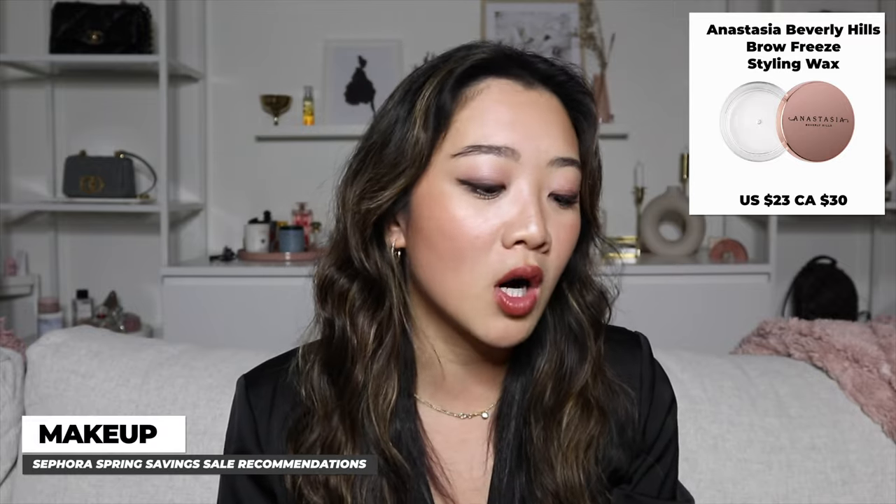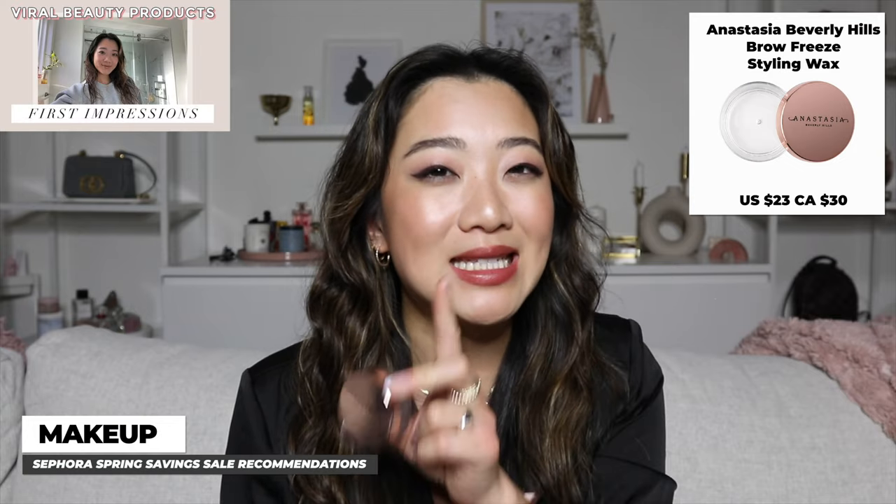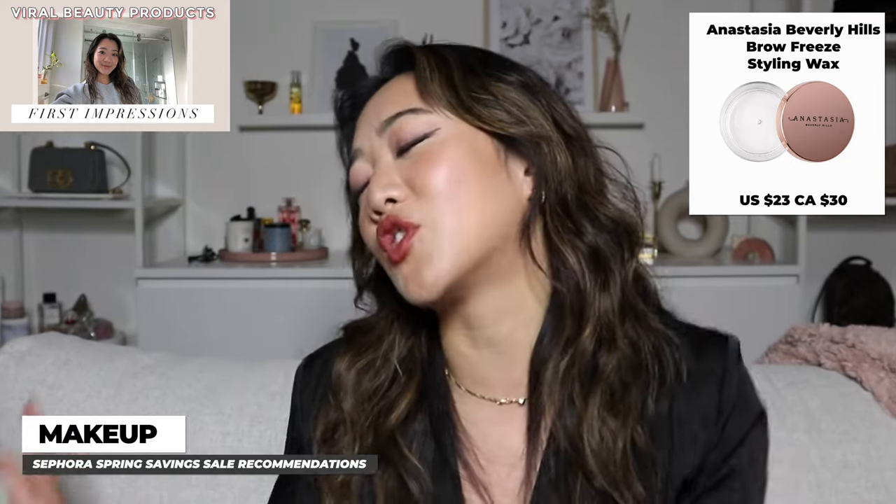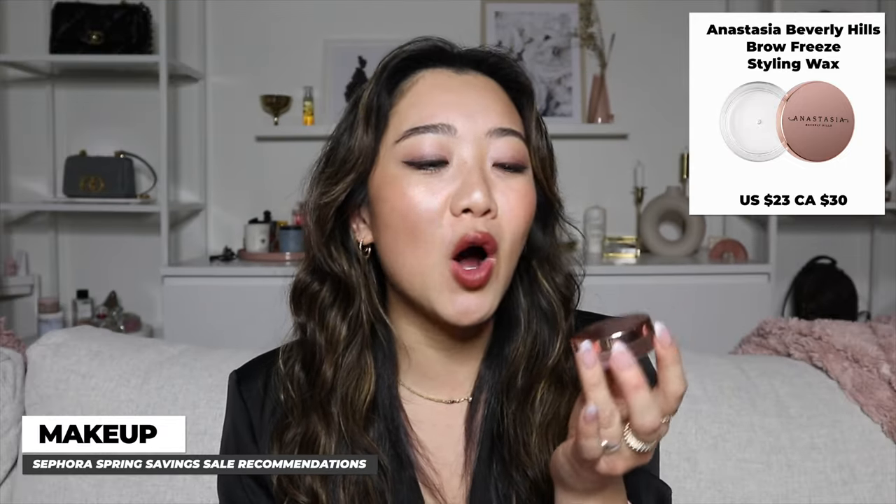Moving on to makeup, I'll also go in routine order. The first product is the Anastasia Beverly Hills Brow Freeze. I've basically sold this to so many friends — every time they come over and I do their soap brows, they end up buying it. I did review it a few months ago and initially didn't think it was for me, until I nailed the technique.